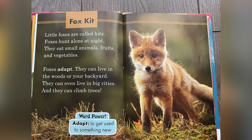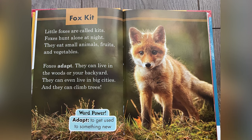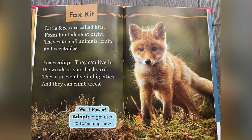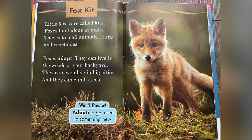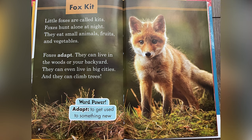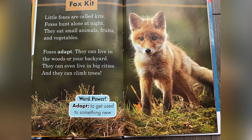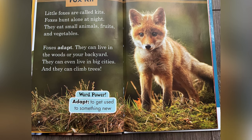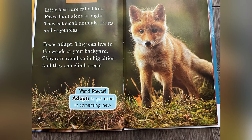Fox Kit. Little foxes are called kits. Foxes hunt alone at night. They eat small animals, fruits, and vegetables. Foxes adapt — they can live in the woods or your backyard. They can even live in big cities, and they can climb trees. Word power: adapt — to get used to something new.